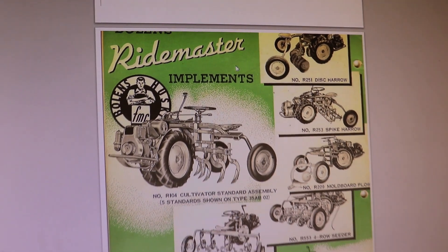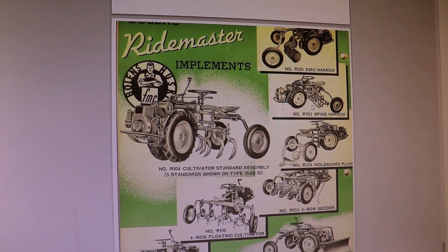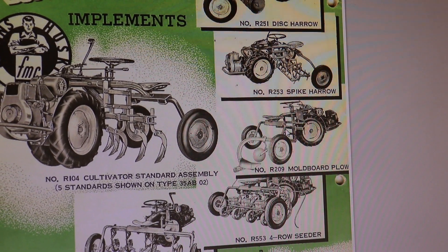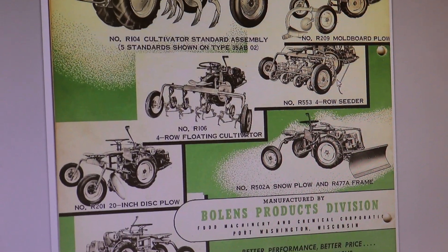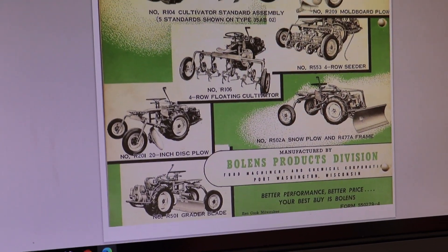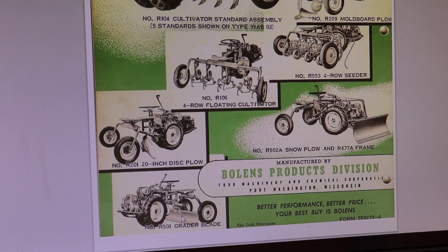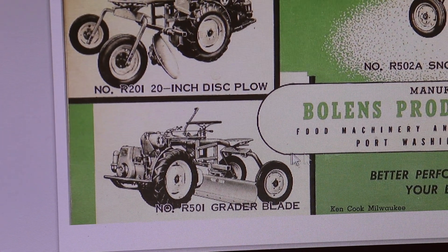Here are some of the implements: a disc harrow, spike harrow, moldboard plow — there was one there that had the plow on it. A row seeder, cultivator, disc plow. There's a snow plow which had a frame I'm sure went underneath — that'd be nice to have. And the grader blade — that's what I wanted. And then I saw another one that had a dump cart in the back.